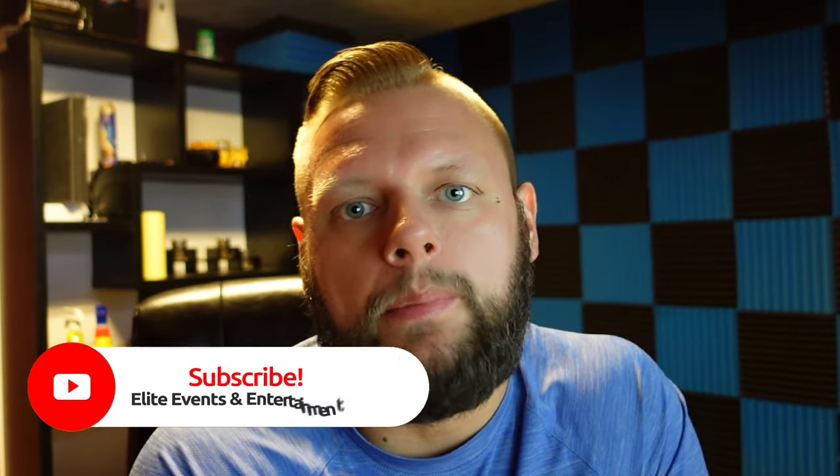If you like this video or any other videos on this channel, make sure you hit the subscribe button. Hit like on this video if you're excited about AI lighting, and we'll see you all next time.